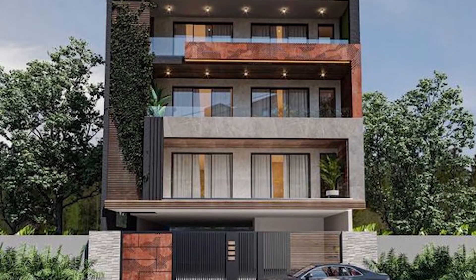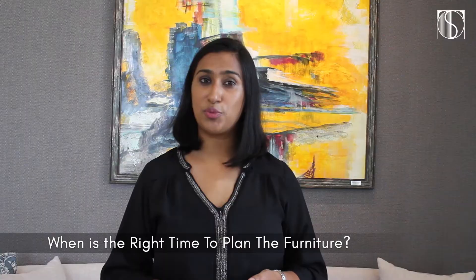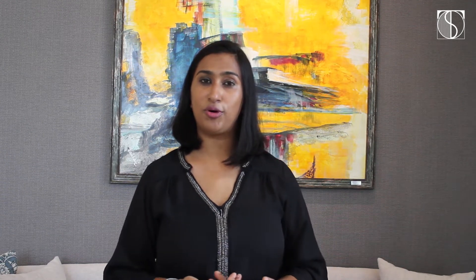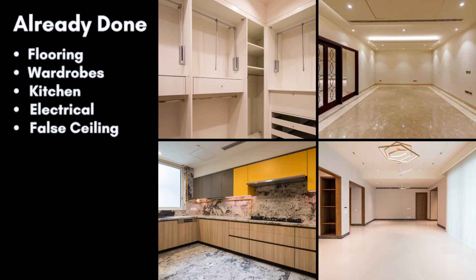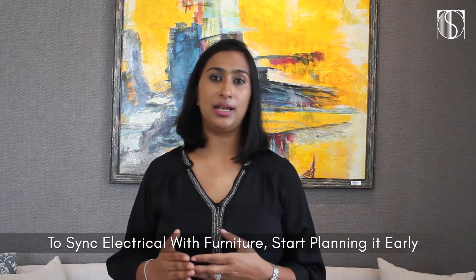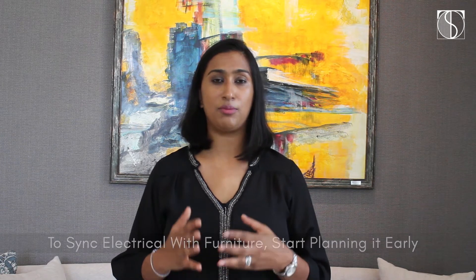Now, if you're buying a builder floor or an apartment, the right time to plan the furniture is to start planning immediately when you buy it. Normally in a builder floor, you get the flooring, the wardrobes, the kitchenettes, and most of the electrical done — in some cases even false ceiling — so you don't have much scope to play around with these things. But if you'd like to put your electrical in sync with your furniture, you have to start planning early and freeze your furniture layout, so there's no switchboard ending up behind your sofas.